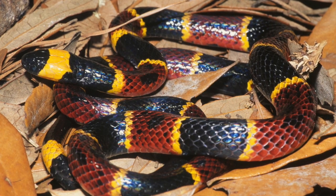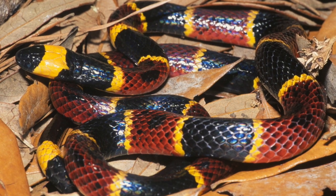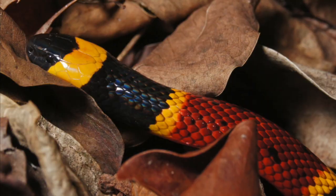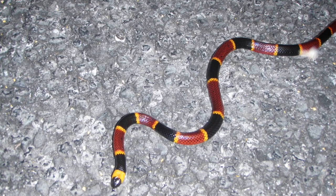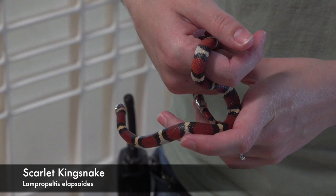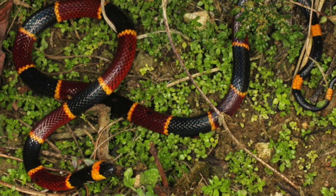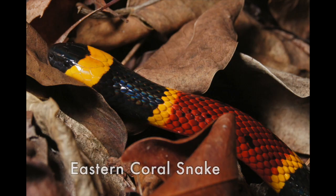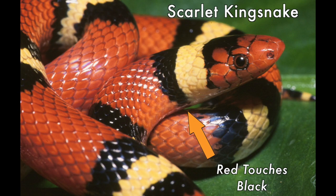North Carolina's sixth venomous snake, the eastern coral snake, does not display these characteristics, however. This snake has the same narrow head and vibrant red, black, and yellow coloration of some non-venomous species, such as the scarlet snake and scarlet kingsnake. Coral snakes can be distinguished from their lookalikes by the color pattern of their bands. If the snake's red and yellow bands touch each other, it's a venomous coral snake. If they do not, it's a non-venomous lookalike.